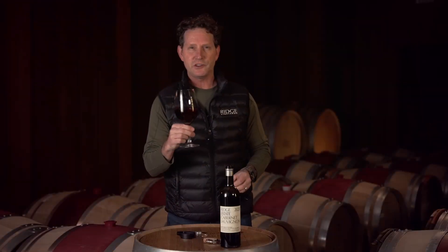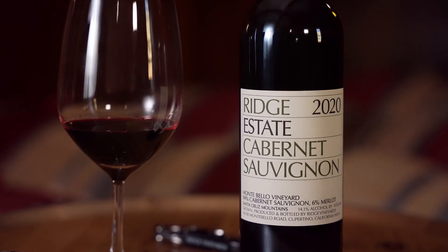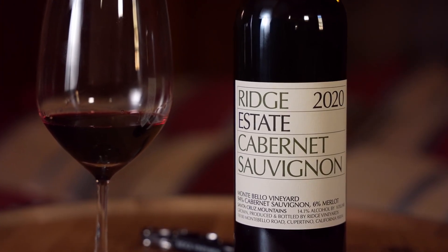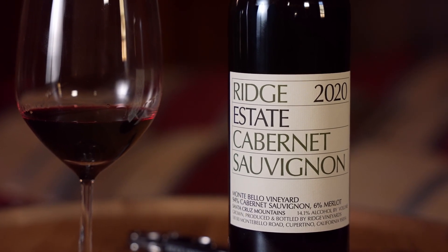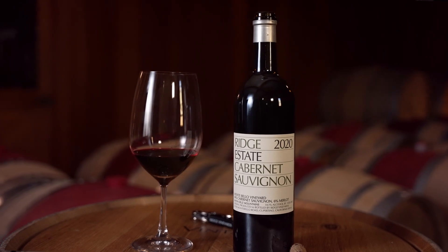The composition of varietals on this particular vintage of the Estate Cab is 94% Cabernet Sauvignon and 6% Merlot. This was a heavy Cab-based year — the Petit Verdot and the Cabernet Franc were affected at flowering, so we see the Cabernet taking front seat in this blend.